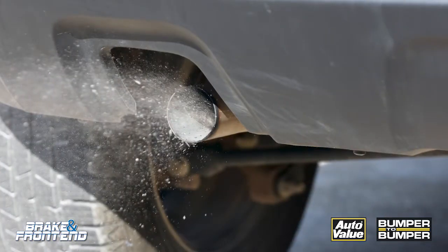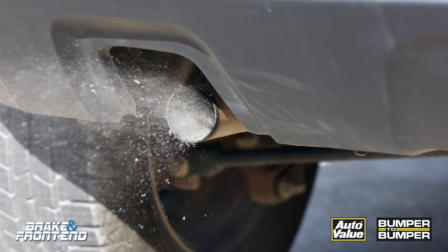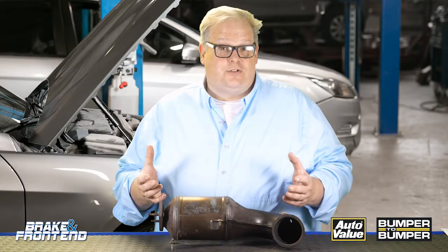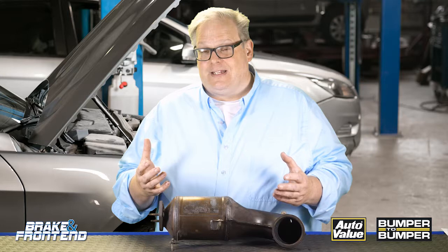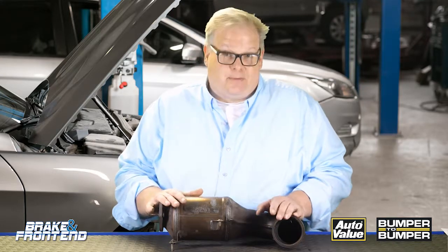If it's too rich or too lean, you're going to damage the catalyst and possibly it's not going to work the way it should. So keep this in mind on your next engine repair — whether it's a misfire, a fuel issue, or even an ignition issue — that everything is returned to proper operating condition so the catalyst can operate properly.